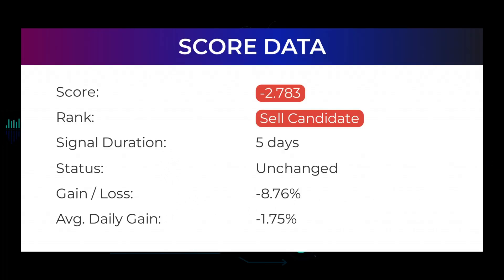In this section you will get some information about the current NVIDIA performance to better understand where the stock is right now. In our systems the NVIDIA stock currently holds a minus 2.783 score, and our system has ranked NVIDIA a sell candidate since April 21st, 2022. In this period the stock has had a loss of minus 8.76%, which is an average return of minus 1.75% per day since first recommended.